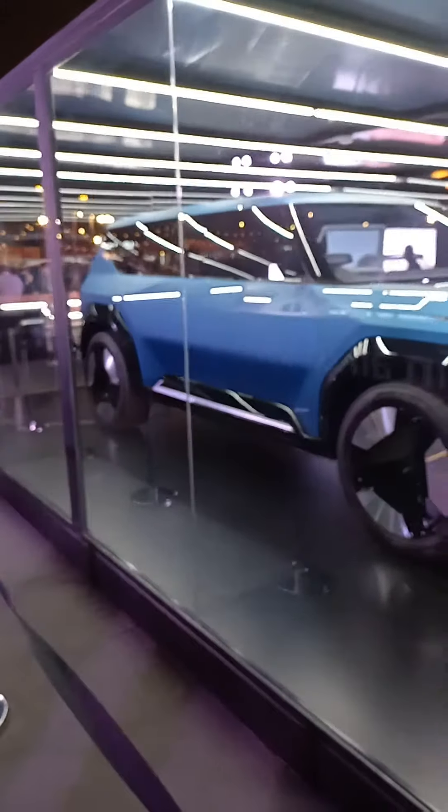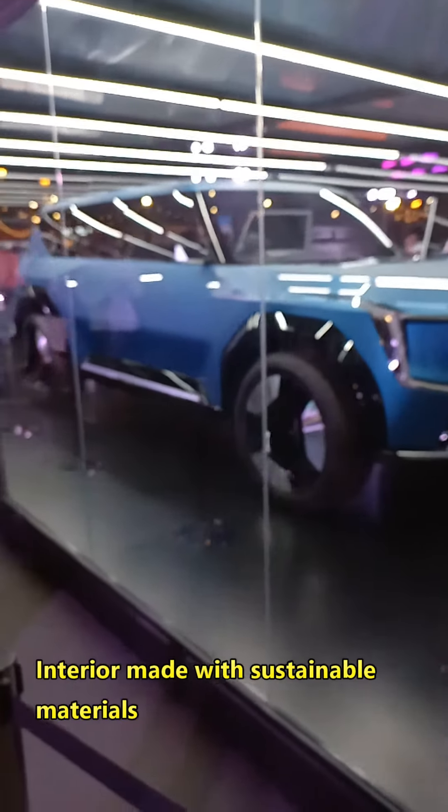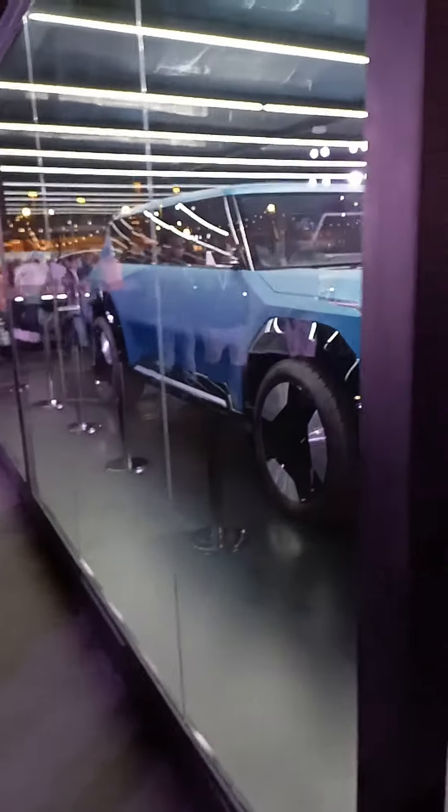The Kia EV9 Concept reimagines what an all-electric vehicle can be. This electric car features third-row capability, is fitted with a solar panel built into the car bonnet, and an interior made from sustainable materials. The EV9 fuses bold SUV attitude with the credentials of an EV.